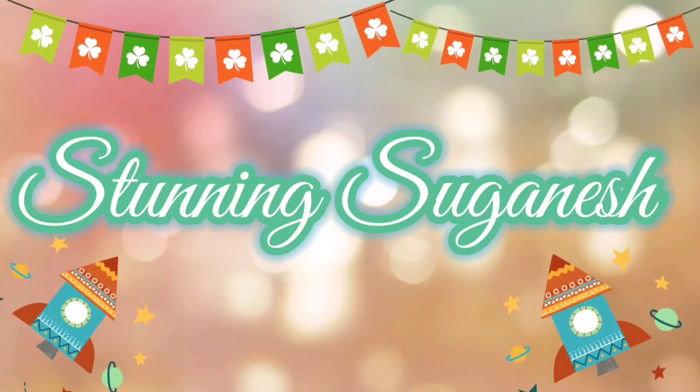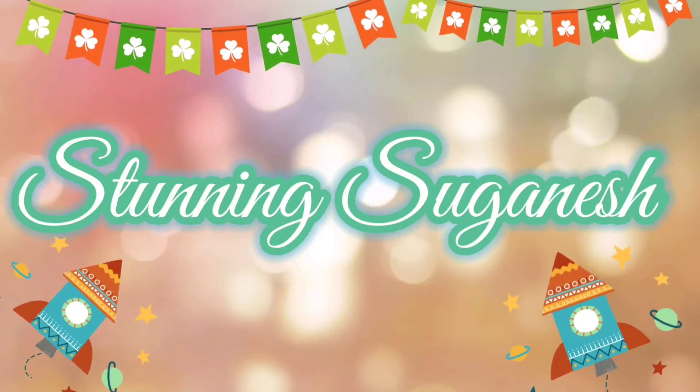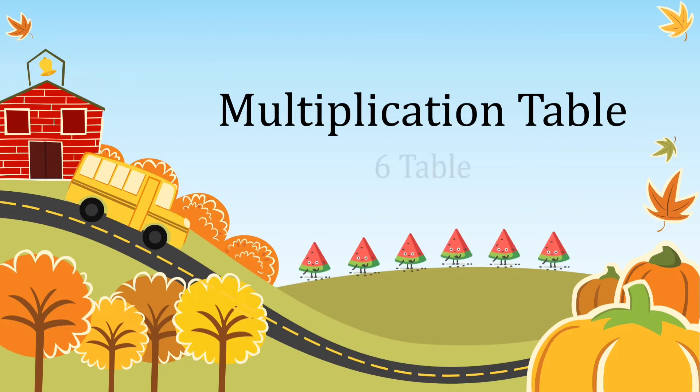Welcome to Stunning Suganesh. Let's learn the 6 times table with tricks.